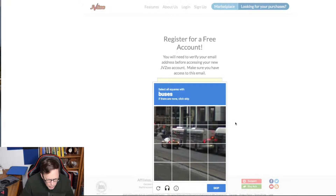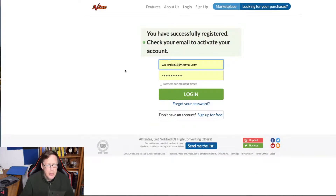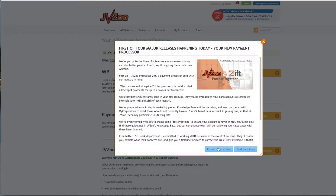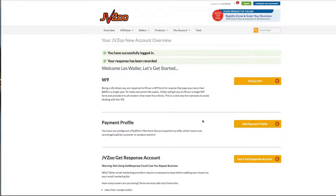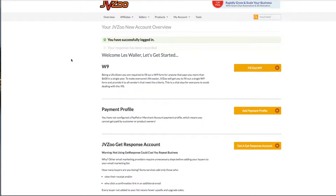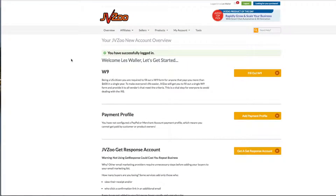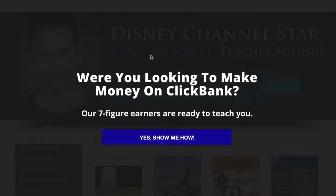For JVZoo: complete a CAPTCHA — select all squares with buses — then check your email to activate your account. JVZoo also has W9 stuff, a payment profile, and a response account to fill out. But overall it looks like JVZoo is pretty simple.